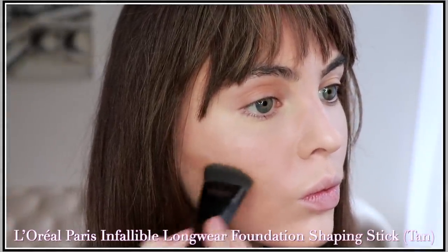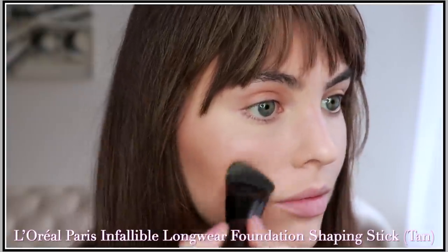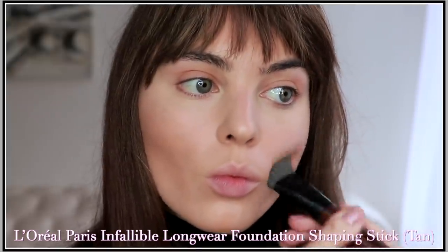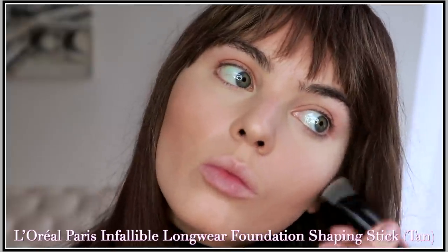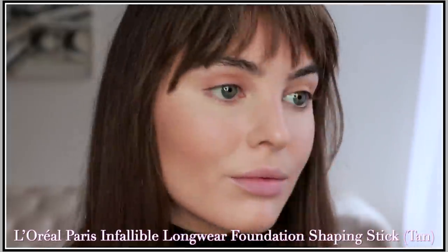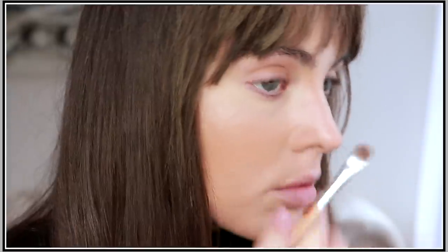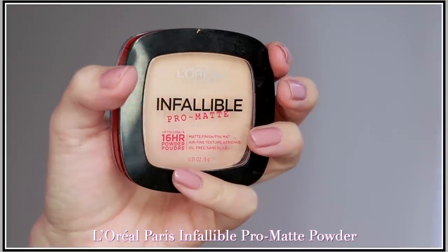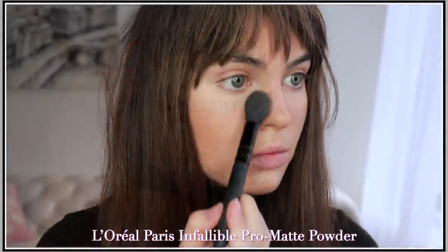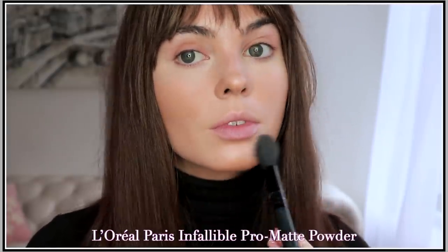I never skip contour but I'm making the process about 20 seconds. With the L'Oreal Paris Infallible Long Wear Foundation Shaping Stick in Tan, we're bringing some warmth and dimension to the face — this is my all-in-one substitute for blush. We're buffing under the cheekbones with this cream product. Instead of using it straight from the tube I put it on a brush for a more foolproof application, fading the shade onto the cheeks. Then a touch of L'Oreal Paris Infallible Pro Matte Powder in the T-zone for a matte finish.